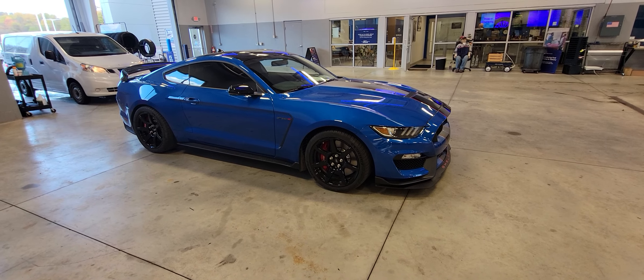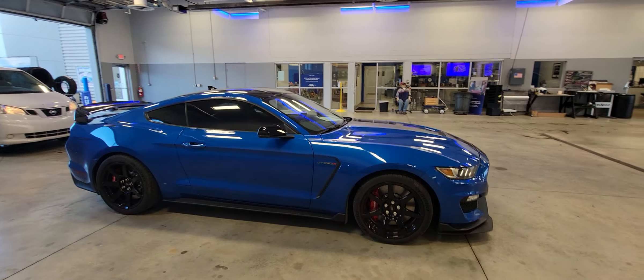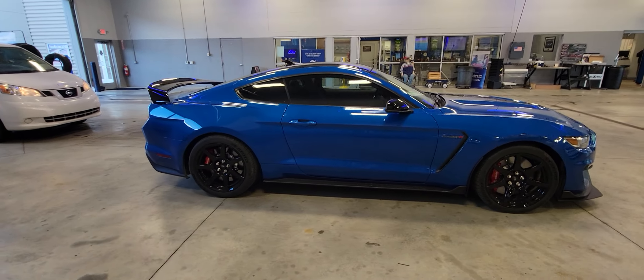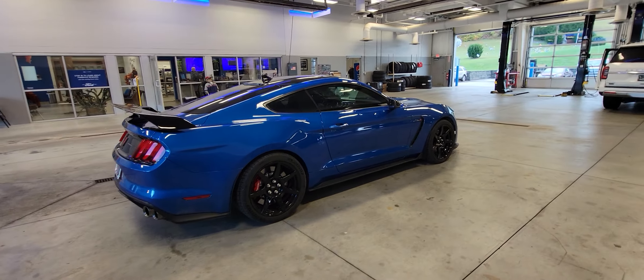Good morning. Welcome to Loudon Motors Ford. Here we have the 2020 GT350R. As you know, super rare car. Very desirable, beautiful blue.